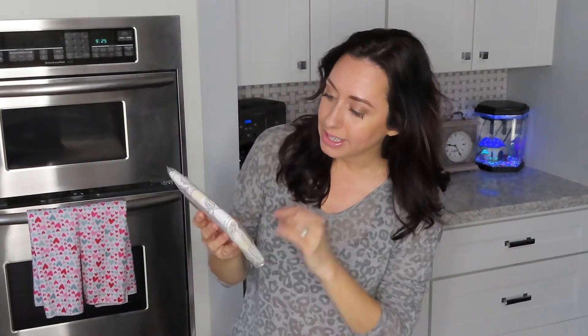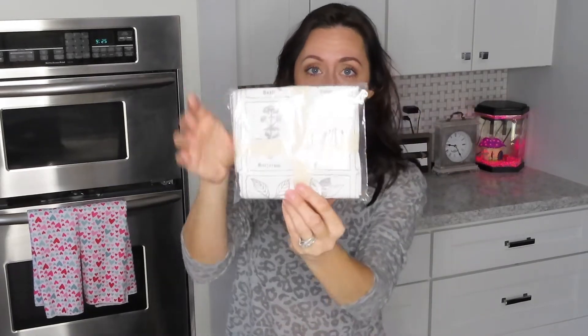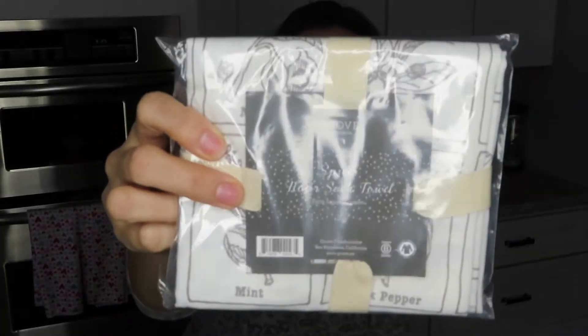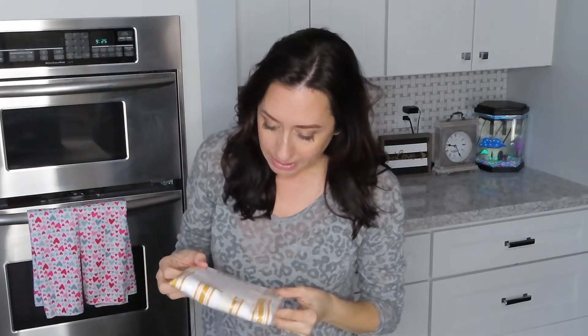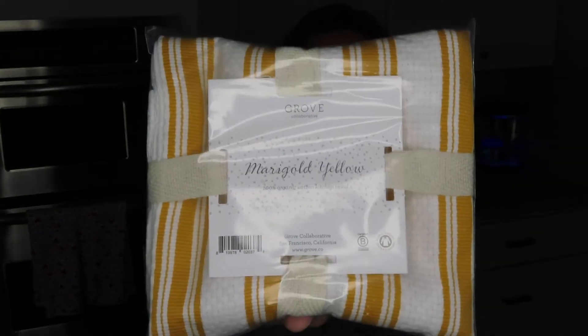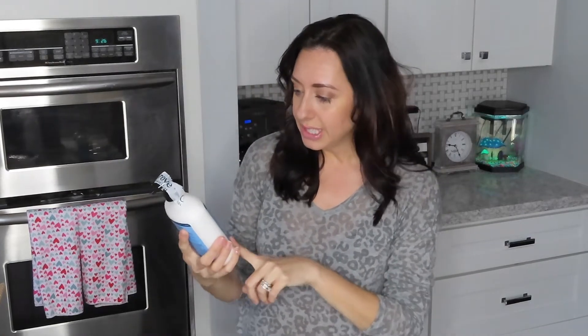The first couple things I see here — I don't have my glasses on — is a spices flower sack towel. I actually have this towel, it's super cute. She also got a marigold yellow organic cotton kitchen towel. She said she was so close to getting some free products, so she just ordered the towel to get there.